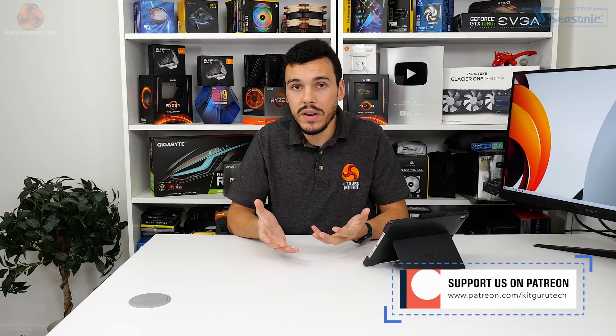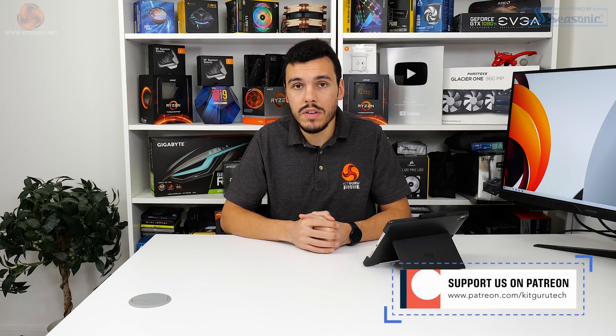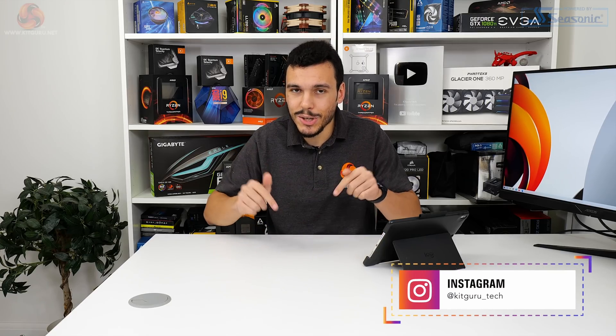Let us know what you think in the comments below. Would your go-to options be similar to ours? Will your opinion differ when Intel's affordable motherboards hit the market and DDR5 availability starts to improve? I've been Luke Hill for KitGuru, working on this video alongside Leo Waldorf for KitGuru. As always, check out the main website, support us, and check out more of our Best Of videos.